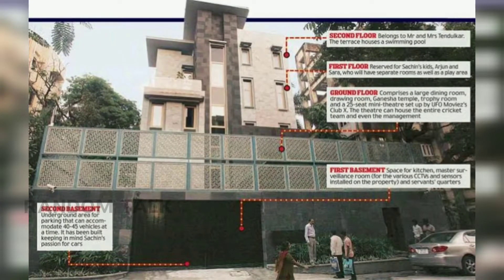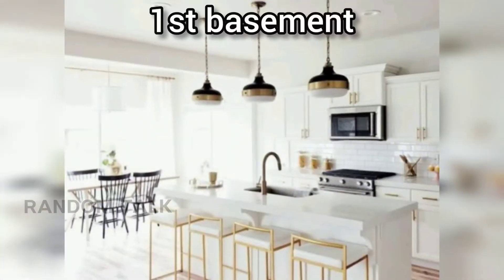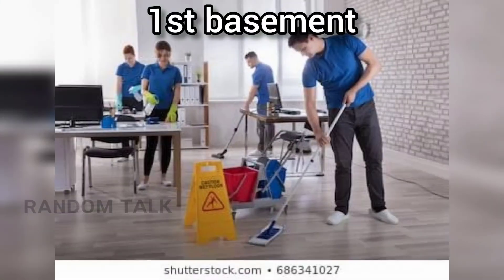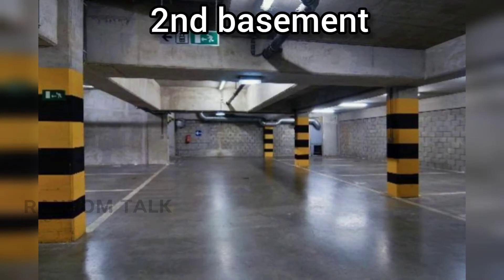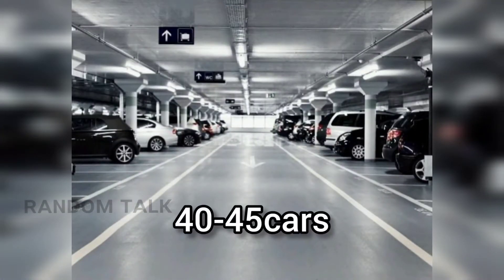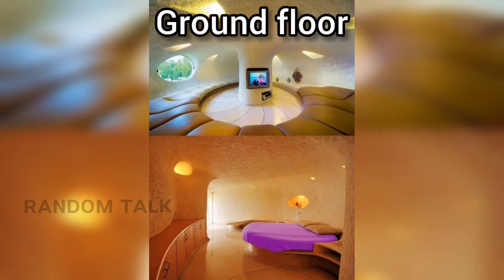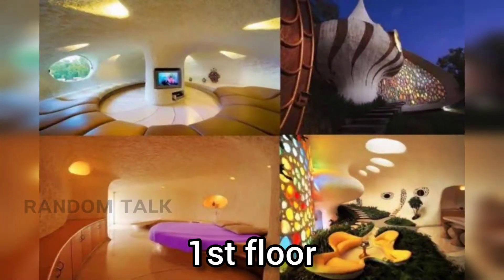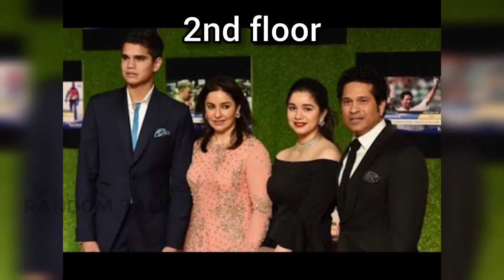This building took about 4 years to build. The first basement is a kitchen, surveillance room, and servants' quarters. The second basement is a full car parking area for 40 to 45 cars. The ground floor has a mini theater, trophy room, and dining area. The first floor is a living room and playing area. The second floor is a living room, and at the terrace level there is a swimming pool.